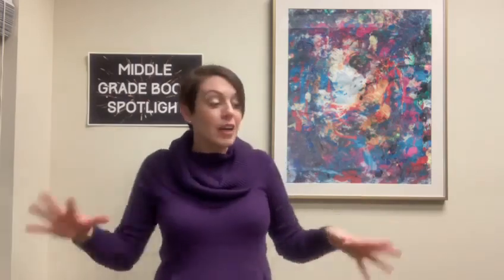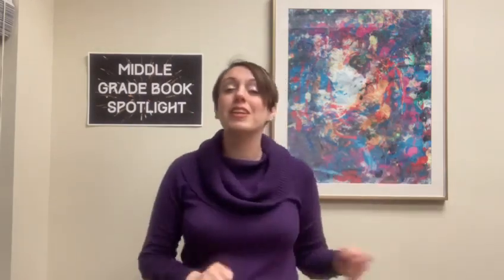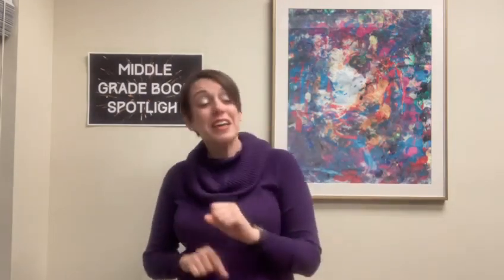So those are six of the books we have here at the library that are historical fiction — all throughout history, with little pieces of everything: science, staying true to yourself, romance, mystery, suspense, family drama. There's a little bit of something here for everyone. I encourage you to come on out and check out one of these, or I can guarantee there are plenty of other historical fiction books and we can help you find whichever the perfect one is for you. I hope you have an amazing week, and I hope you tune back next week for a whole new Middle Grade Book Spotlight.